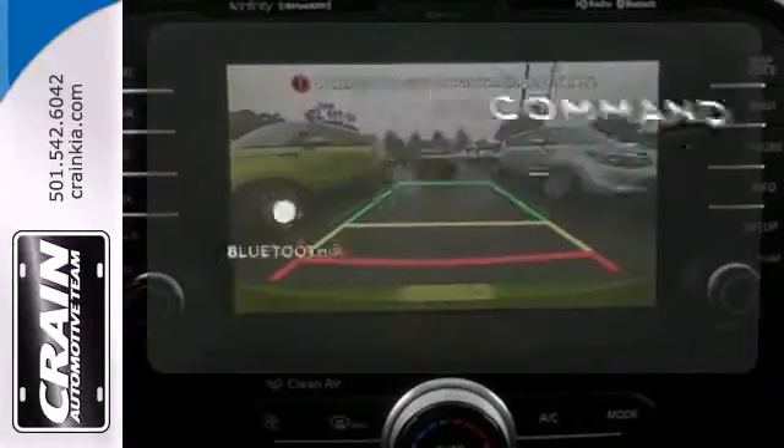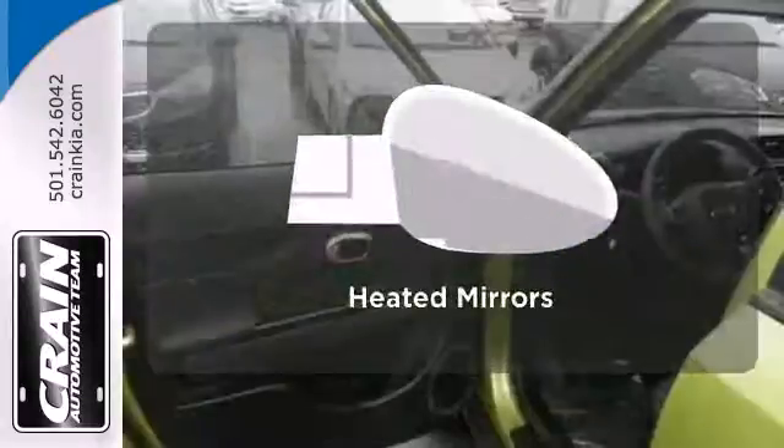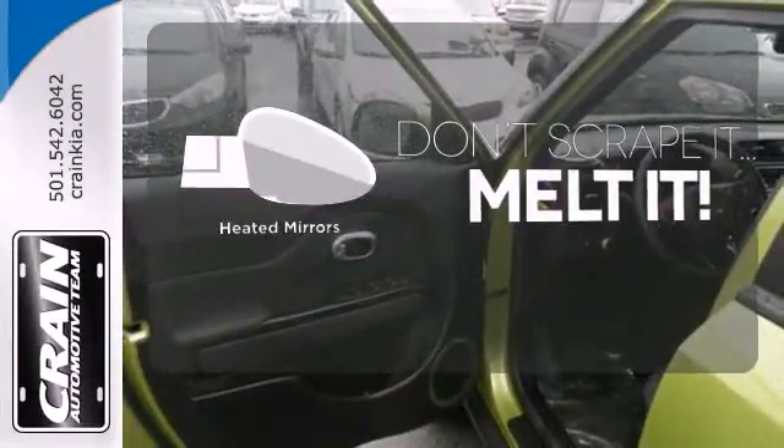Keep your hands on the wheel and eyes on the road with Bluetooth. Leave the scraper in the car thanks to the heated mirrors.